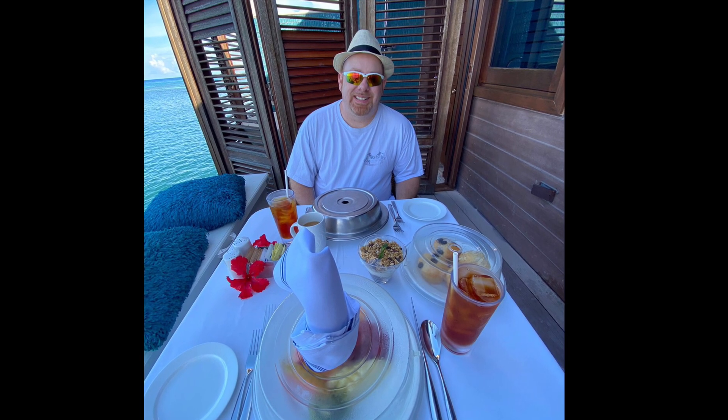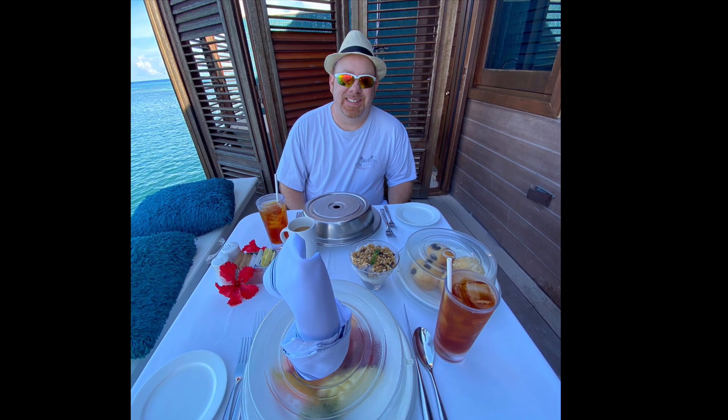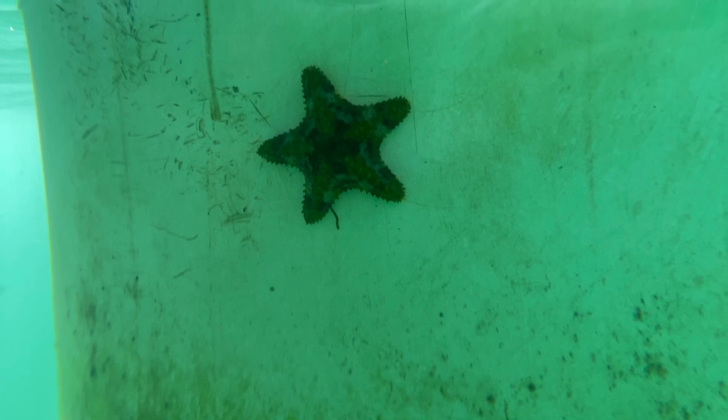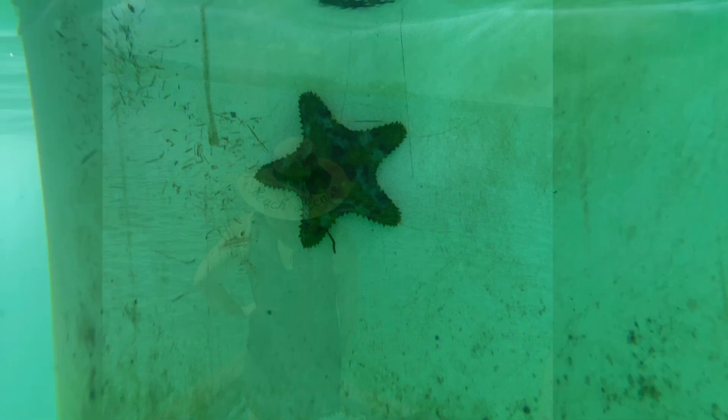Our butlers brought us breakfast each morning so we could start our day watching for sea life while we dined on the deck of our bungalow. Our second day, I even used the snorkel equipment provided and was able to capture a picture of a cute little starfish that was hanging out on the post of our bungalow.